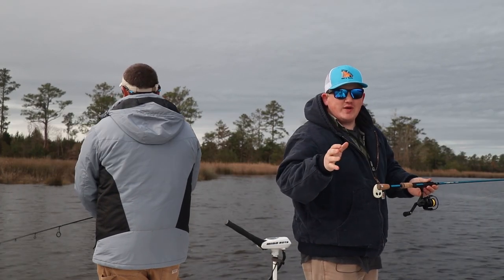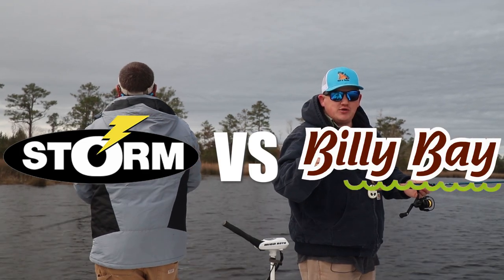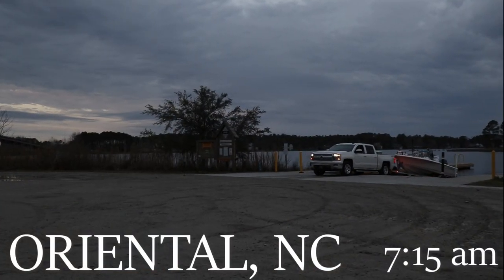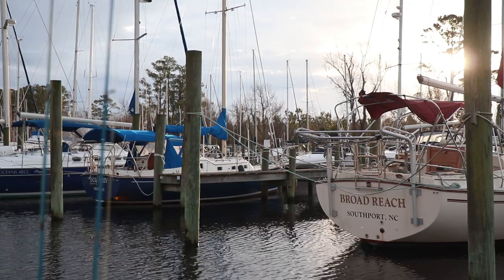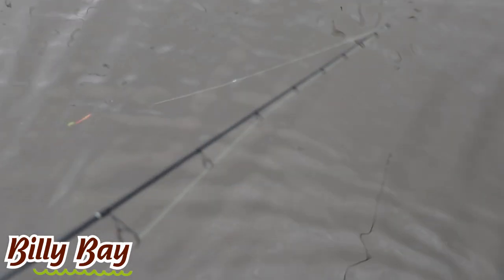On this edition of Lure vs. Lure, we test out what the best is between Storm Shad and Billy Bay Halo Shad. Captain Kevin Doerr is throwing the Halo Shad, and I'm throwing the Storm Shad.